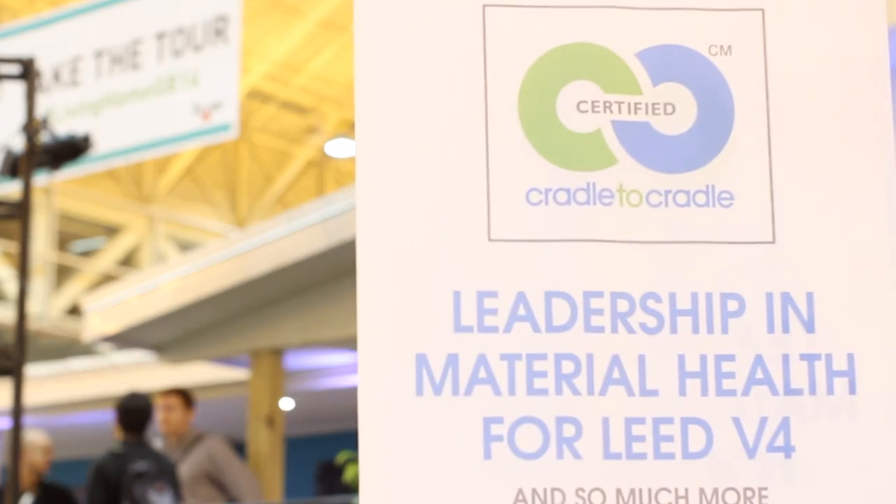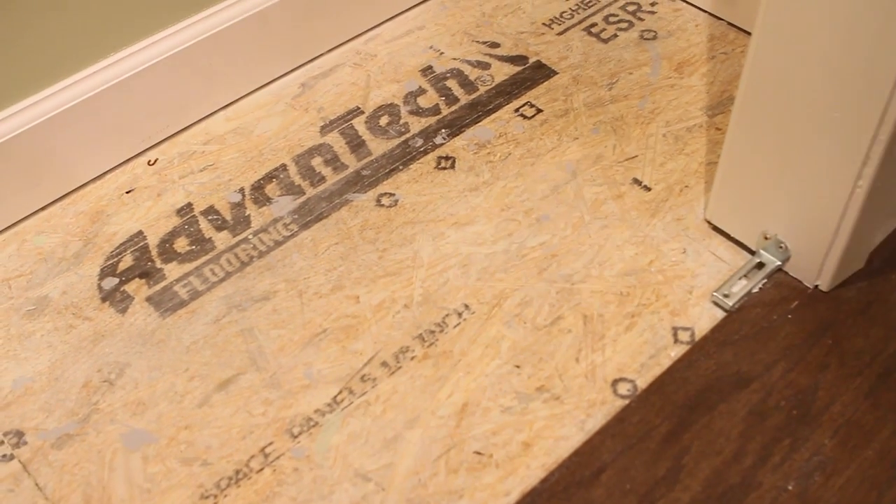Everything that we do in Make It Right, product selection was very key. For us that means first, products that are good for the planet and good for people, and that's one of the reasons that we selected AdvanTech.